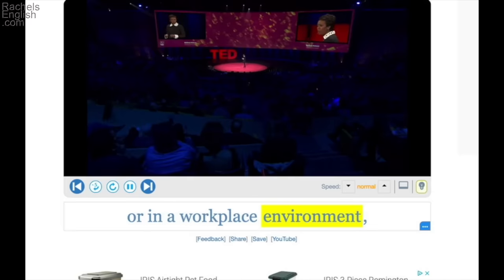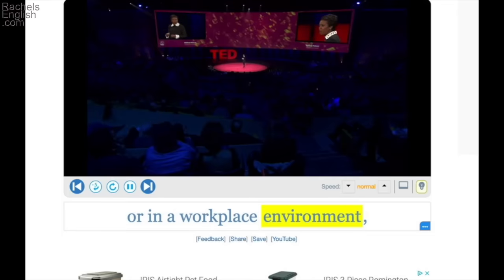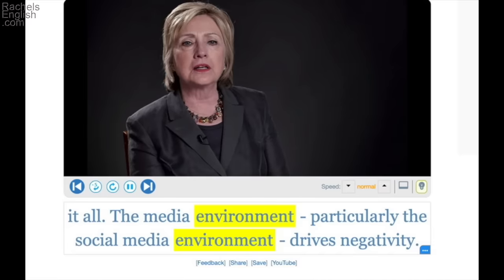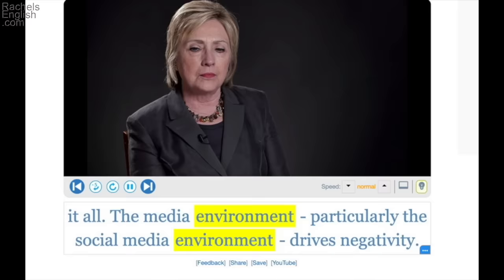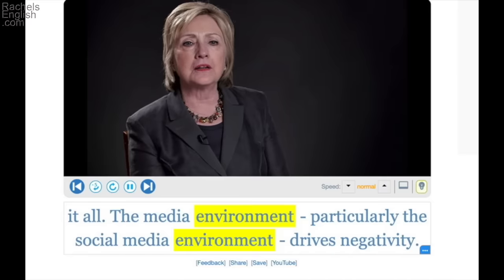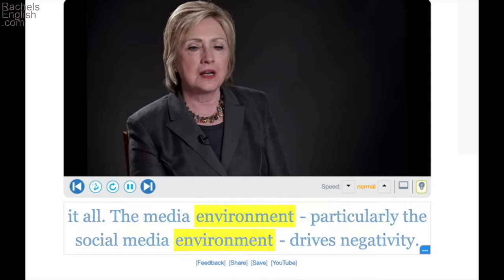You bring it up at a dinner party or in a workplace environment — the surroundings at work, which would be different from your home environment. The media environment, particularly the social media environment, drives negativity — the conditions around us created by social media, like checking our posts and comparing with others, can drive negativity.